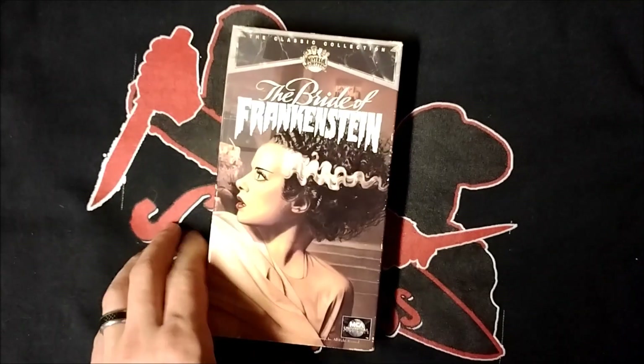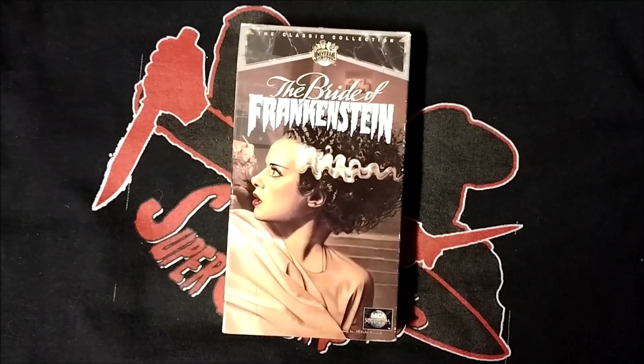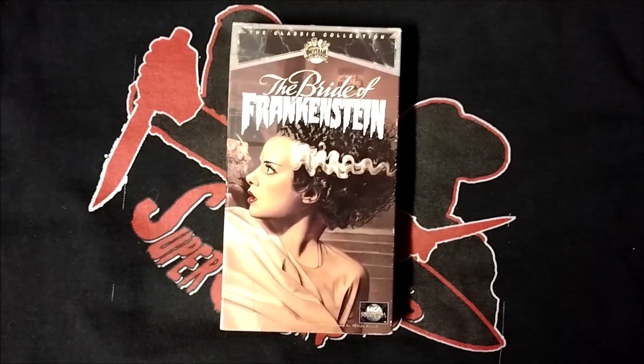And here is my other VHS edition of the movie. This was an MCA Universal Home Video release as part of the Classic Collection.